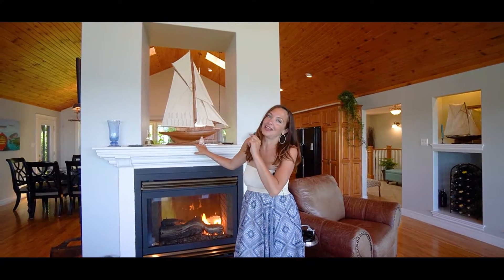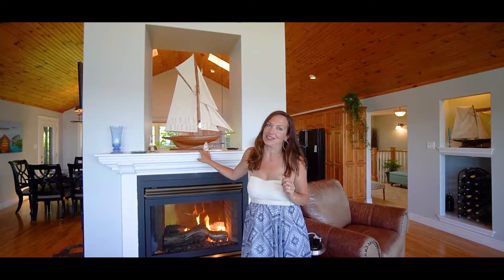The seller custom-built this beautiful A-frame chalet style home for his wife, not missing the mark on any of the tiny details, including this beautiful propane fireplace and the master ensuite. I can't wait to show you.